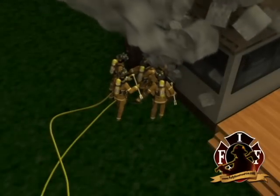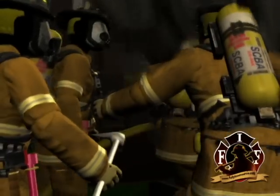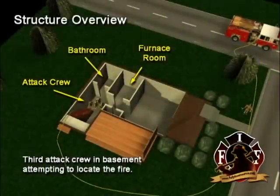A third attack crew from engine 246 had pulled an inch and three quarter hose line and went to the Bravo side entry door near the BC corner. They made entry to the basement. This four-man attack crew encountered heavy dark smoke down to the floor with heat up at higher levels. After checking the bathroom just at the base of the stairs in the basement, they made their way to the furnace room.